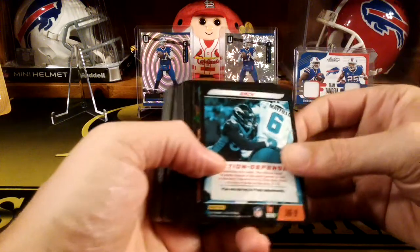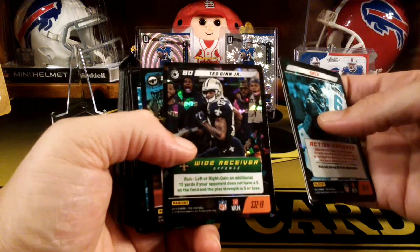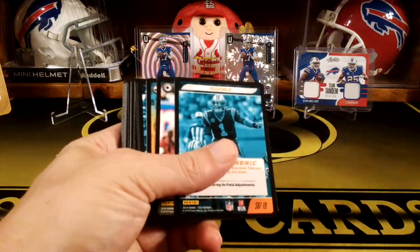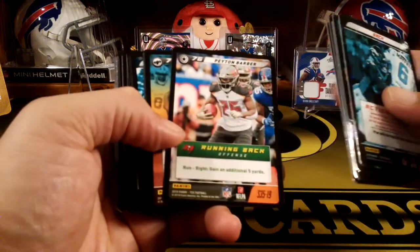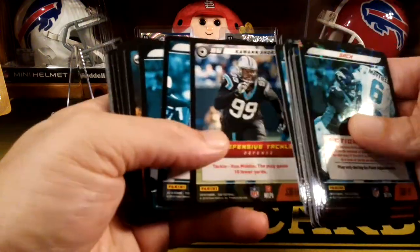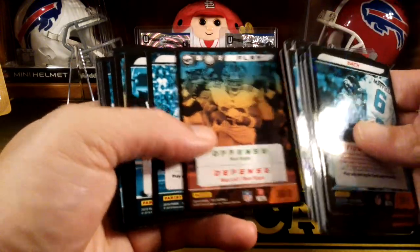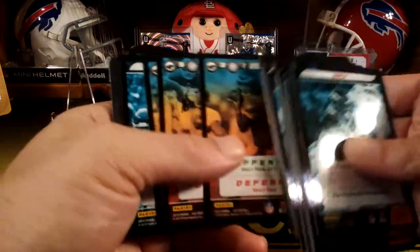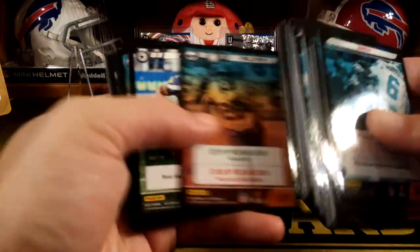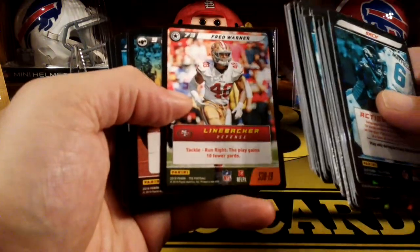There's six different starter decks. This is the other one — they give you a cracked ice. There's a Ted Ginn Jr. cracked ice foil. More play markers. Peyton Barber. I think there's like three NFC and three AFC for the starter decks — that's kind of cool. This one might be by divisions, because it looks like it has the Buccaneers and the Saints. Chris Carson, Fred Warner — San Francisco. Nice.